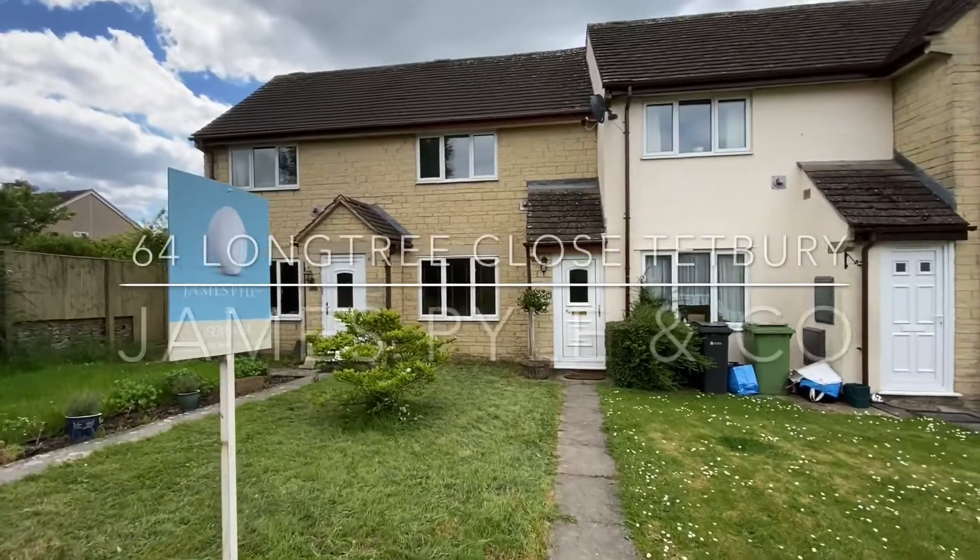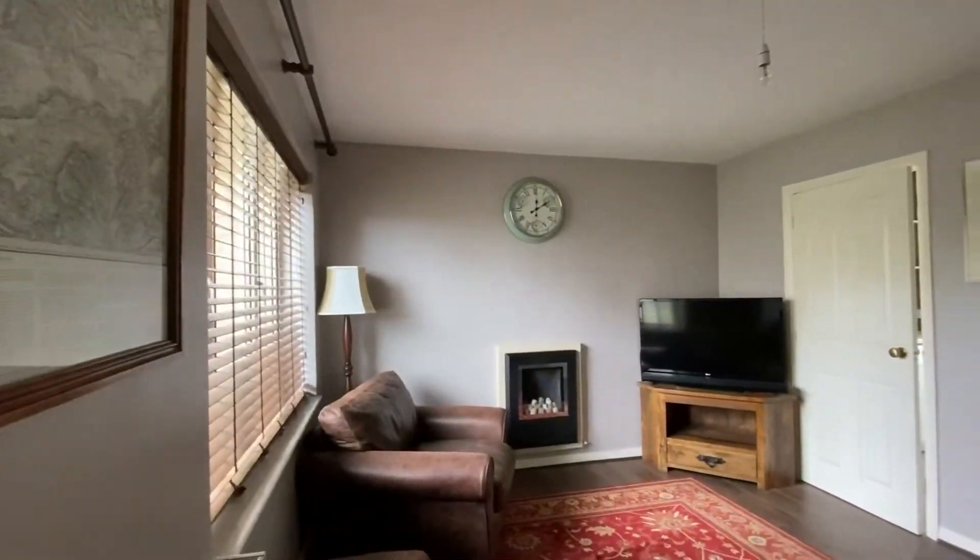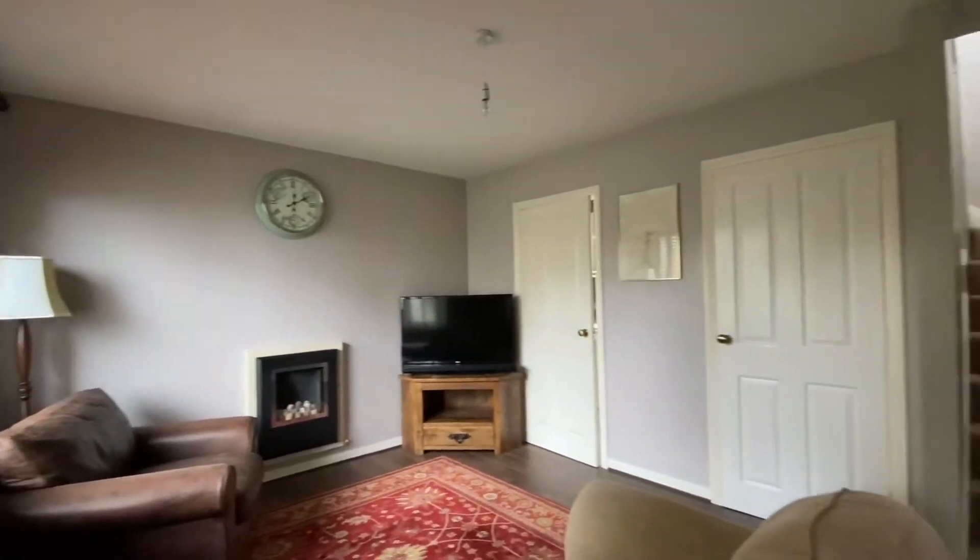This mid-terrace modern home is situated within the popular residential development of Longtree Close, located on the edge of the market town of Tetbury.